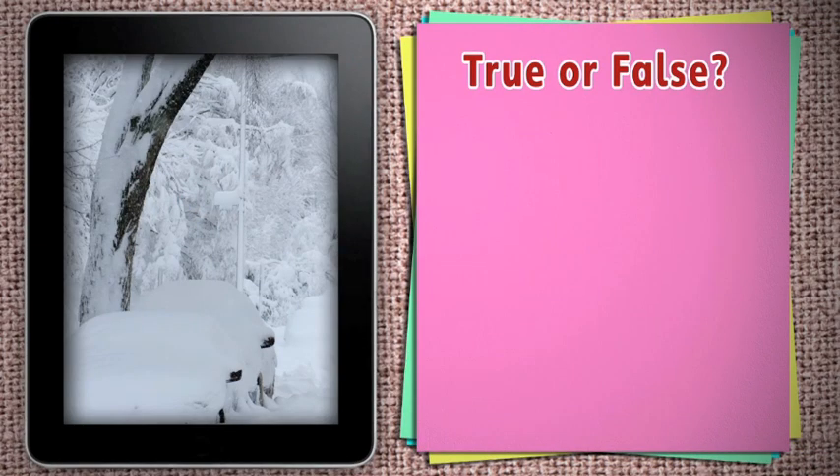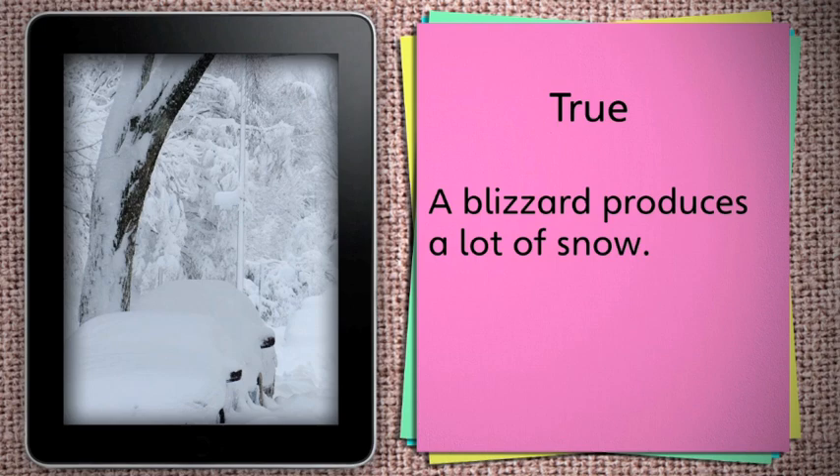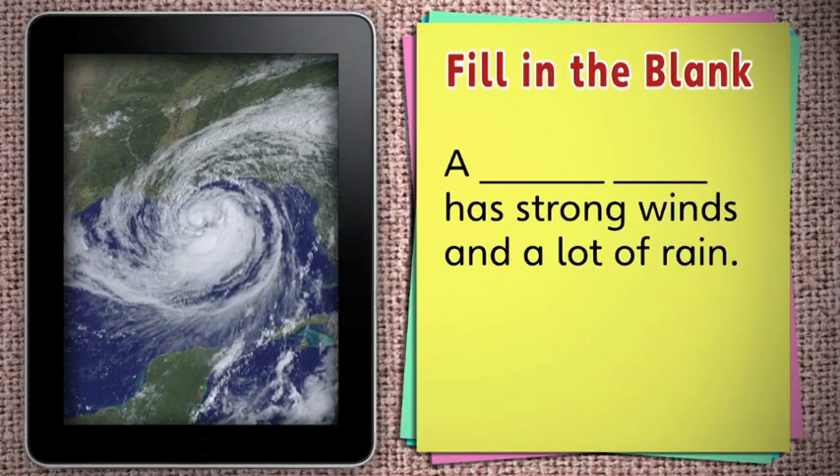True or false? A blizzard produces a lot of snow. A… has strong winds and a lot of rain. A tropical storm has strong winds and a lot of rain.